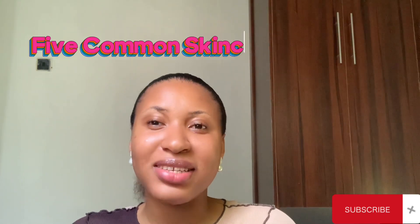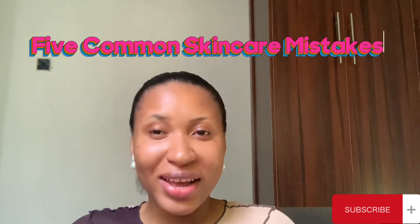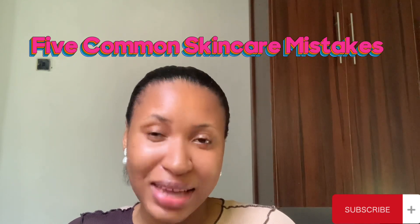Hey besties, welcome back! Today's video we are going to be discussing five common skincare mistakes that can cause problems for oily skin types. If you're seeing my face for the very first time, my name is Love Kayla and you're welcome.